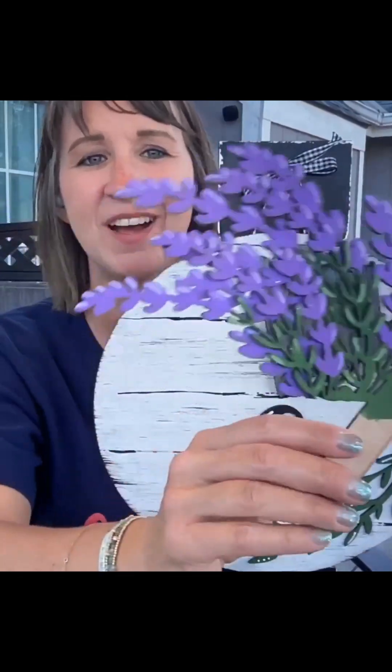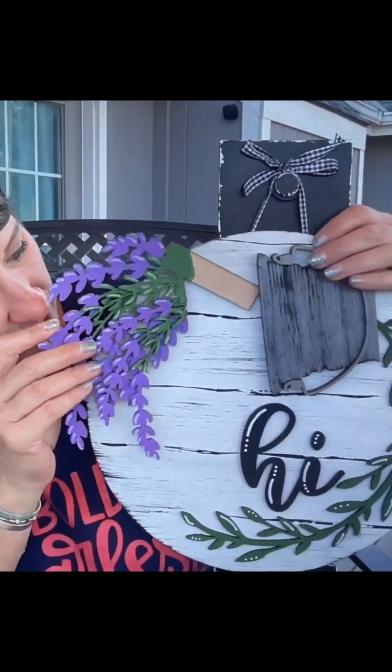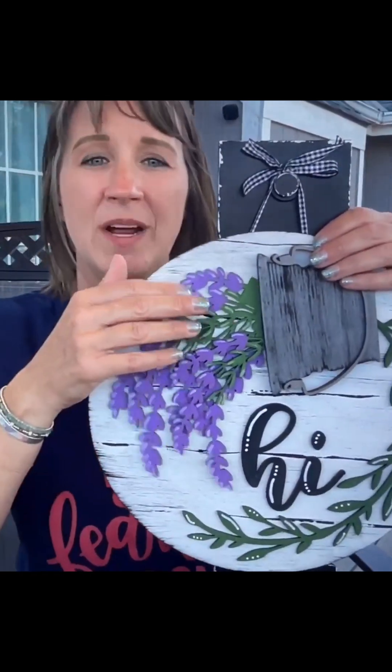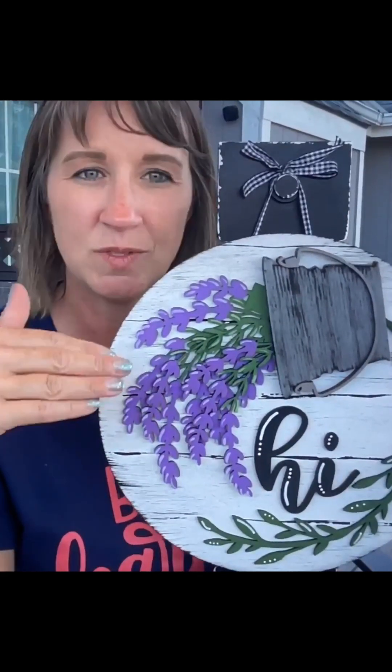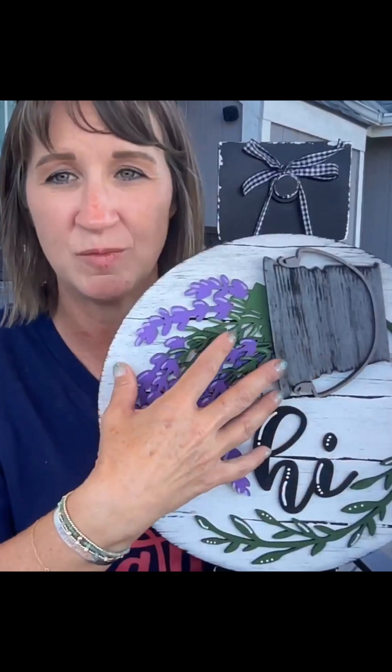Look at our lavender — the lavender is so cute! Some people have asked: if I join the subscription box and this was a past subscription box, do I have access to that? Yes! You have access to this door hanger, you have access to all the interchangeables, you have access to maybe the lanterns we've done — you have access to all the things that we have done that are available.